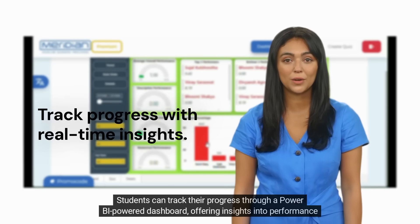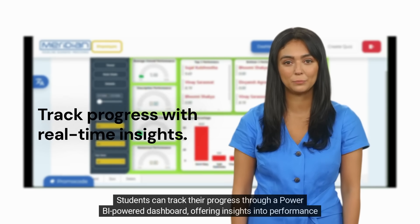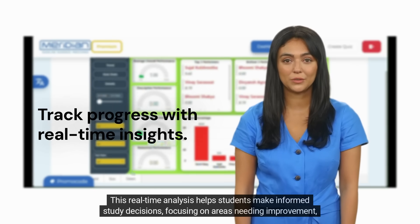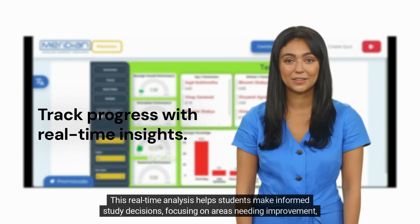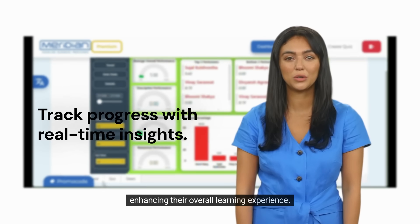Students can track their progress through a Power BI-powered dashboard, offering insights into performance and competitiveness. This real-time analysis helps students make informed study decisions, focusing on areas needing improvement, enhancing their overall learning experience.